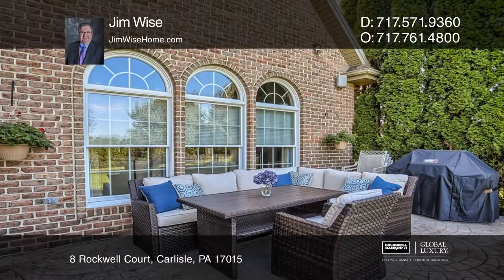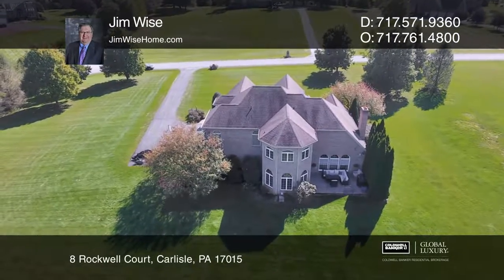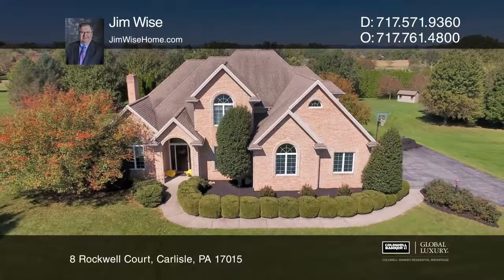provides a private patio in the backyard and magnificent views of the lovely Carlisle countryside and mountain ranges. Make yourself at home by scheduling a tour with Jim Wise.